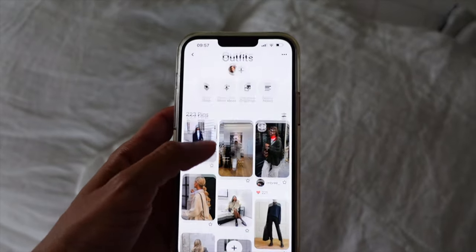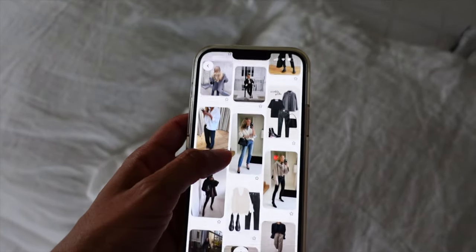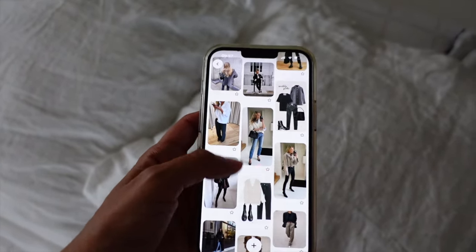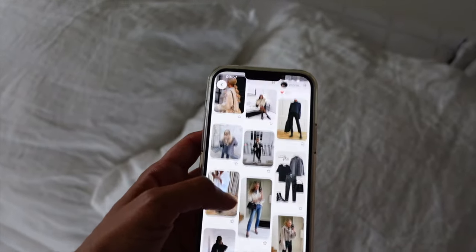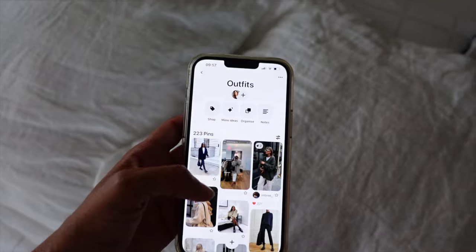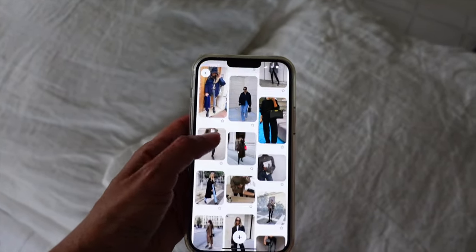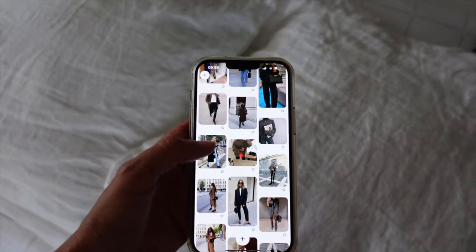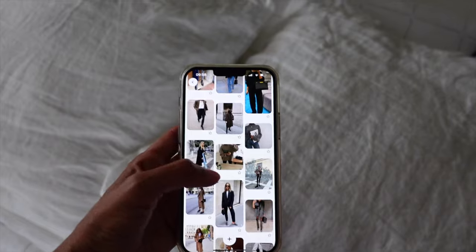Je vous montre mon Pinterest parce que je vais me chercher une petite tenue. Les températures ont bien chuté — aujourd'hui il pleut toute la journée, il fait à peine 20 degrés. On commence à sentir que l'automne arrive. Je vais dans Outfit, j'aime bien m'inspirer des choses que j'ai déjà sauvegardées. Je vais voir quel petit look je vais créer, et je vous montrerai la photo d'inspiration et le look final.